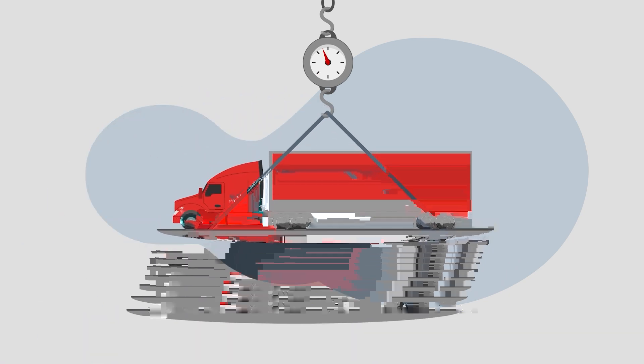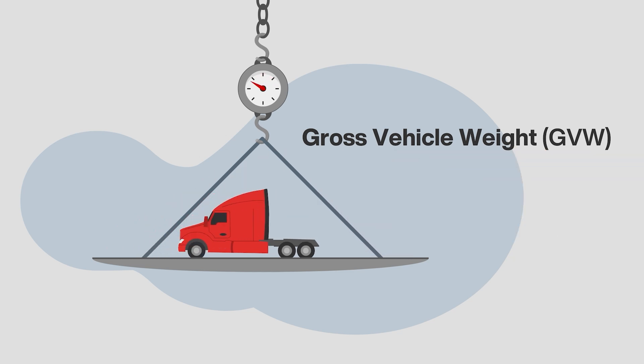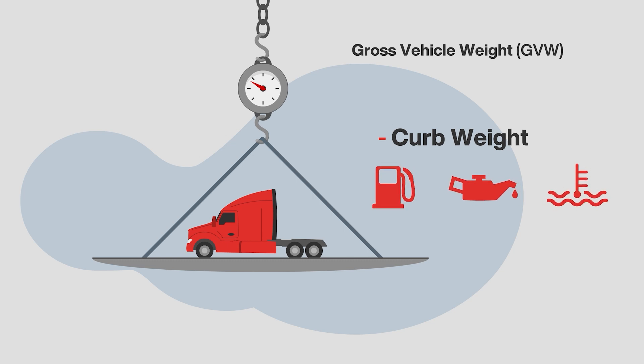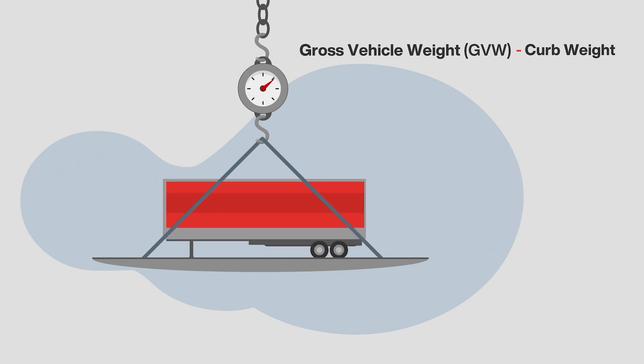To determine the capacity required, first identify the gross vehicle weight — the total weight of the fully equipped vehicle with the payload. To determine the expected payload weight on its own, deduct the curb weight — the weight of the vehicle with standard equipment only, including maximum fuel, oil, coolant, and other required fluids. The difference is the additional weight a vehicle can carry: the payload capacity.